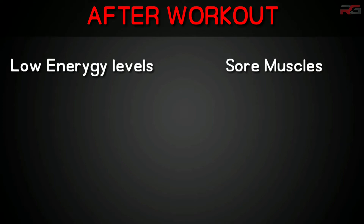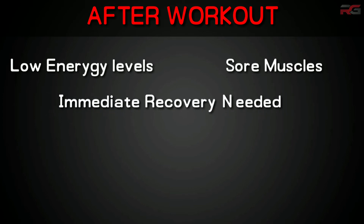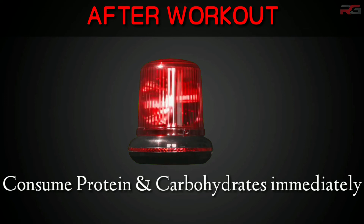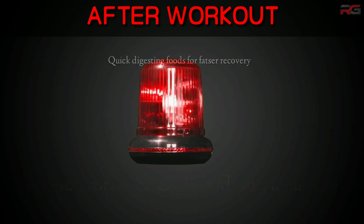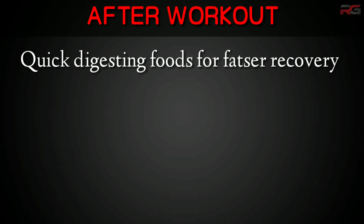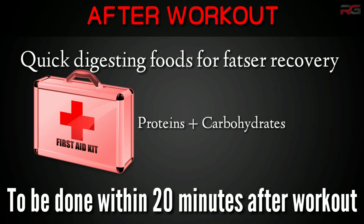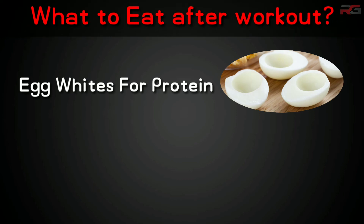After the workout is complete, your energy levels are very low and your muscles are sore — you are in need of immediate recovery. You should immediately consume proteins and carbohydrates that digest quickly and get absorbed by your muscles for recovery. It's similar to providing first aid after an injury. Make sure this first aid is done within 20 minutes after workout.